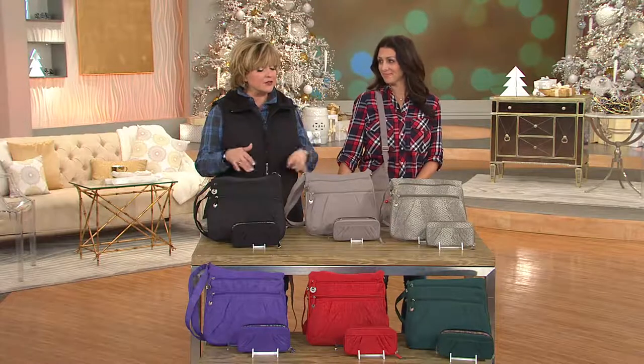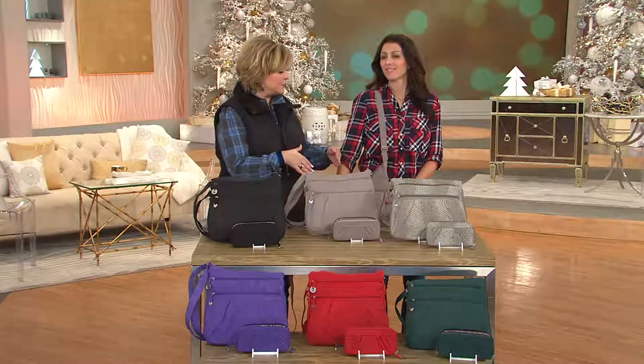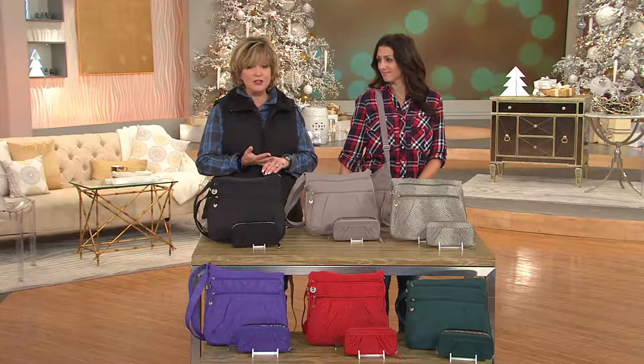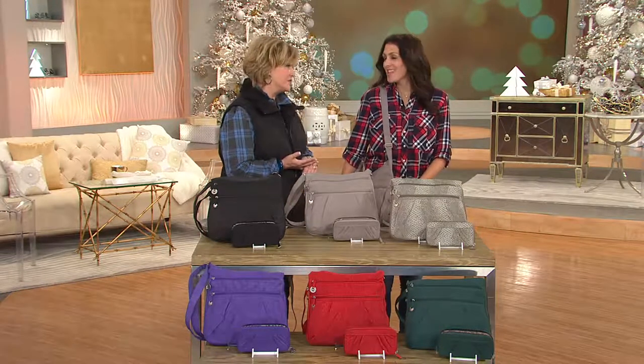This bag features an ID blocking wallet, and parts of the bag also provide RFID protection. More of these are just back in stock. This is a customer top-rated travel-on bag, available on two easy payments of under $20 today, and we've sold about 25,000 of these.